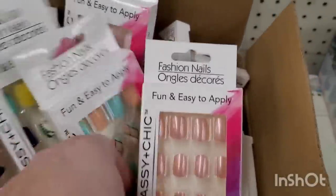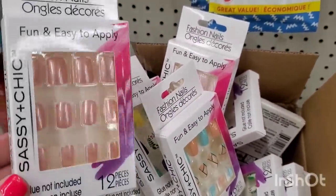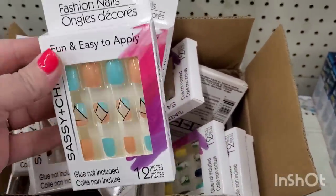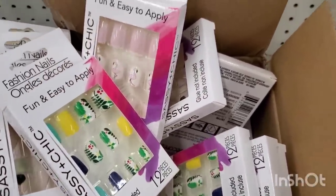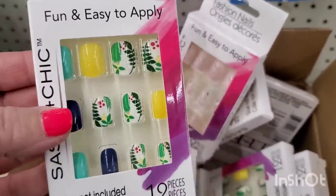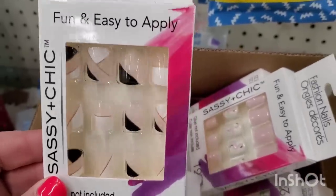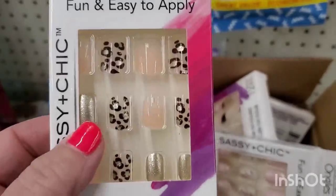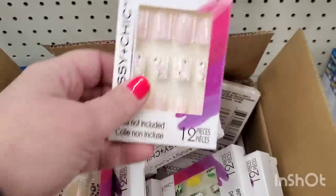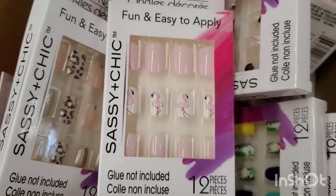I just raided a box — this is what's being redistributed in my Dollar Trees: the Sassy and Chic nails. They're back for spring and summer. They have this tropical print, a really pretty French manicure, a fun gold nail and cheetah print, and the flamingo ones that everybody loved are back too.